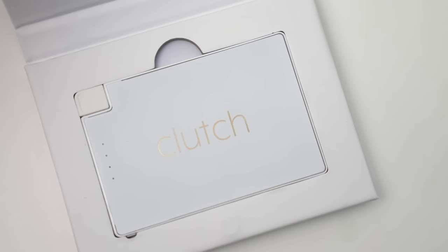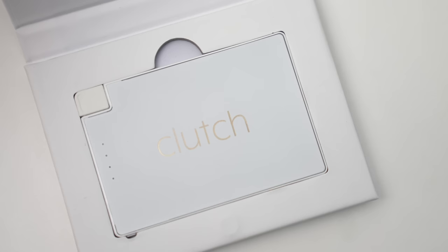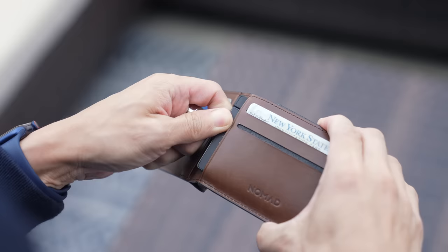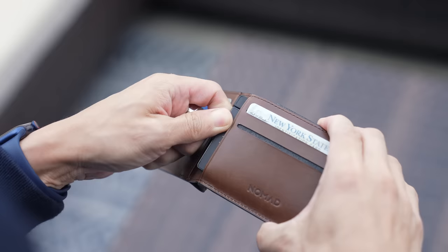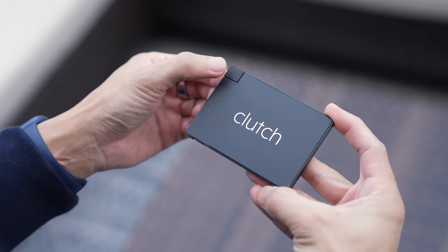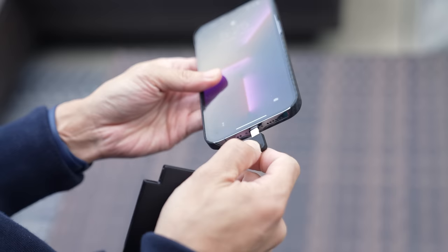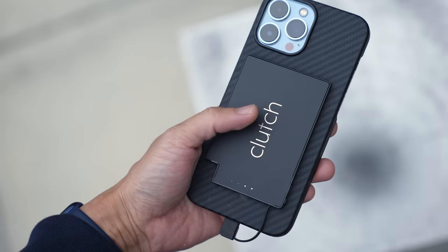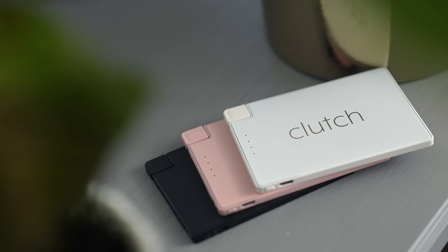If a MagSafe battery pack is not for you, consider also the Clutch Charger, now in version 2. This tiny card-sized power bank is thin enough to fit into a wallet — about the size of four credit cards stacked on top of each other — and it packs in 3,000 mAh, not enough for a full charge, but definitely good enough for that burst of emergency power in a pinch. It comes in three colors: black, pink, and white.